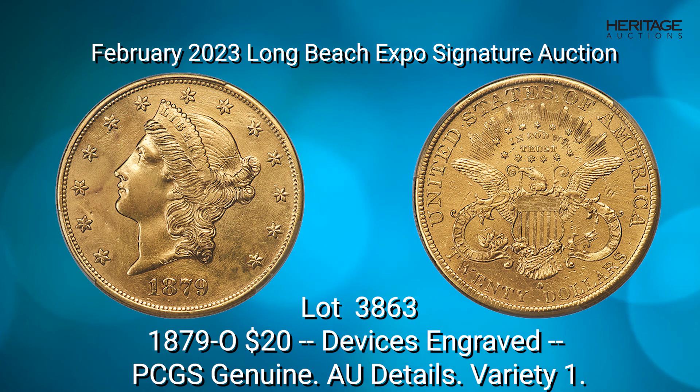The 1879-O circulated widely in the regional economy and few high-quality examples were saved by contemporary collectors, making the issue especially rare in high grade.